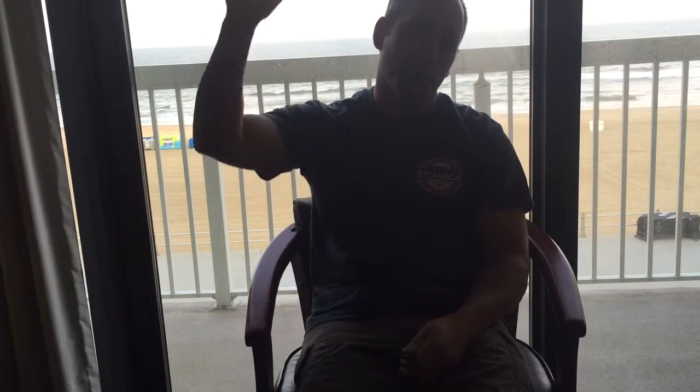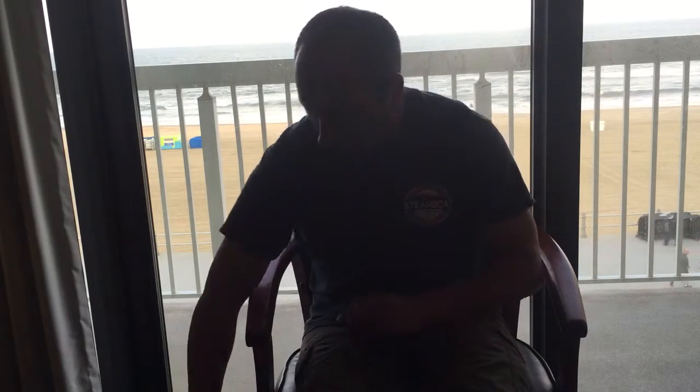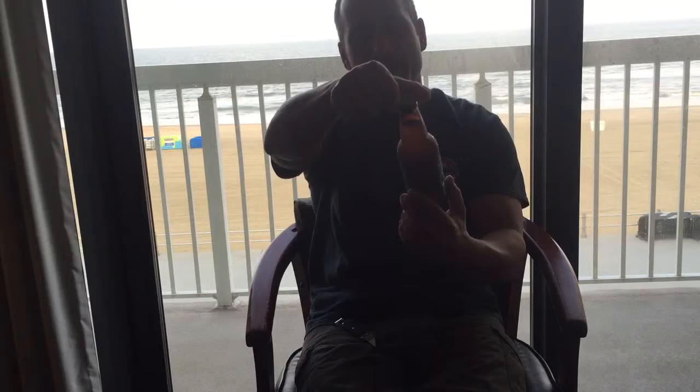Hey everybody, welcome back to microbeerreviews.com. We're off location again, still at the beach as you can see. Some people get a little frazzled when I don't have a backdrop or a sign, but sometimes you just have to do what I call a coastal review.